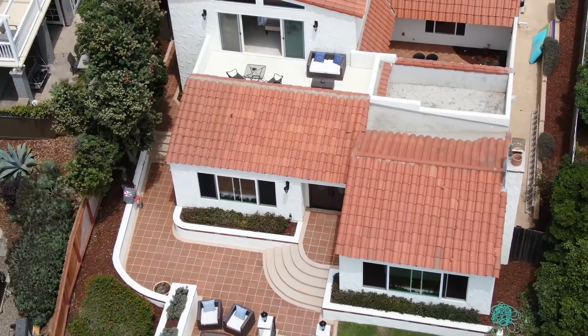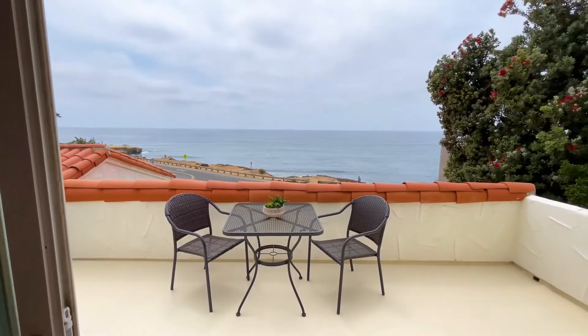Especially the upstairs balcony where you've got this remote view of the ocean where nobody can see you from up there. This is unlike a bunch of the other properties that we photograph on the ocean where there's people walking right by on the street — you don't really have that same kind of setback feeling. This one does.